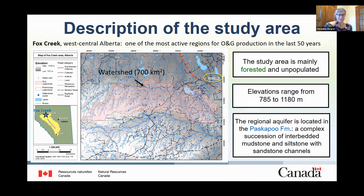The study area is located just southwest of the town of Fox Creek in West Central Alberta, about halfway between Edmonton and Grand Prairie. It extends over 700 square kilometres, shown in pink on the map. This area is mainly forested and unpopulated, so there are no residential or farm wells in this area; the only water supply wells belong to oil and gas operators. Fox Creek was selected because it has been one of the most active regions for oil and gas production in Canada over the last 50 years, and it has experienced some of the largest induced seismic events in the country related to hydraulic fracturing.